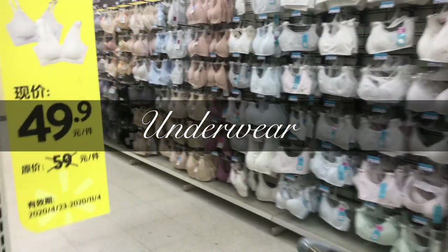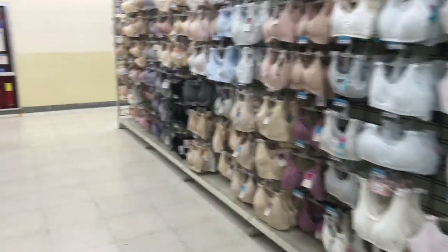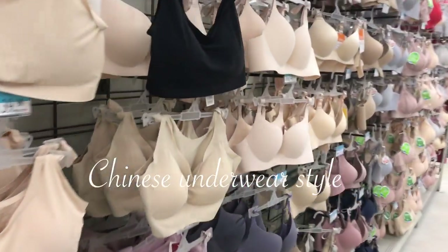It's the common type of Chinese underwear, so I've been struggling to find some normal ones.